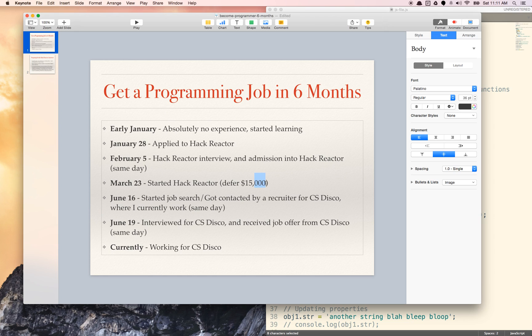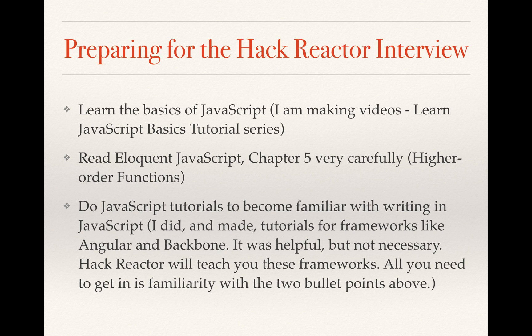It makes taking the program pretty much absolutely no risk, and they have a very high success rate. They teach you everything you need to know — how to write a great resume, get a great online presence, as well as how to interview well. They give you a lot of mock interviews. They have tons of people who devote their entire career to helping their students get jobs.